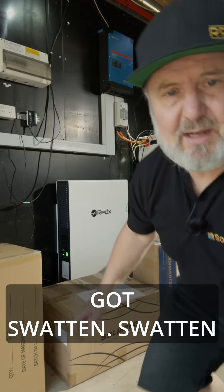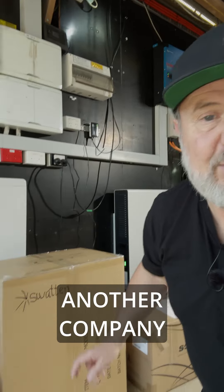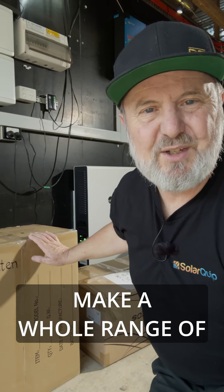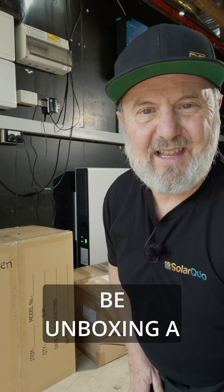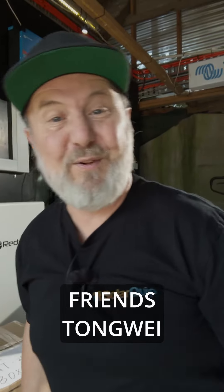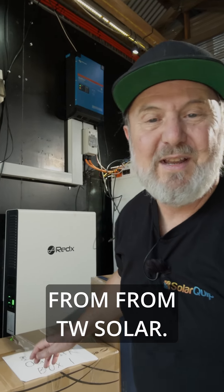Then we've got Swatton — another company that's probably a bit new to many people in Australia and New Zealand. Swatton make a whole range of inverters, so I'm going to be unboxing a Swatton inverter when I get back from China. I'm off to China to see my new friends Tongwei from TW Solar.